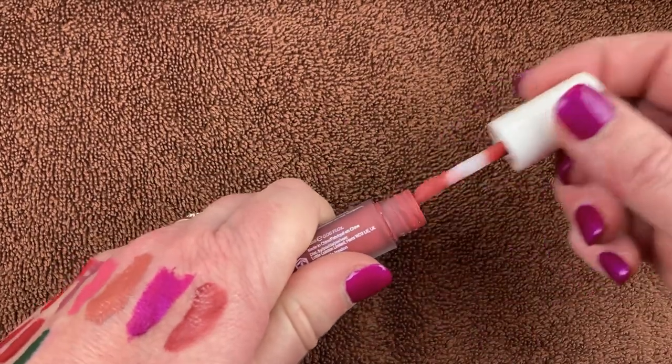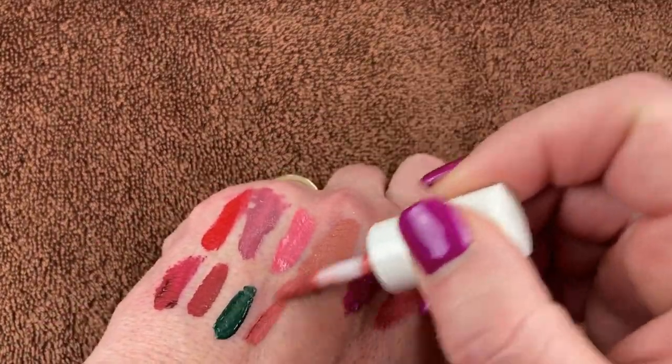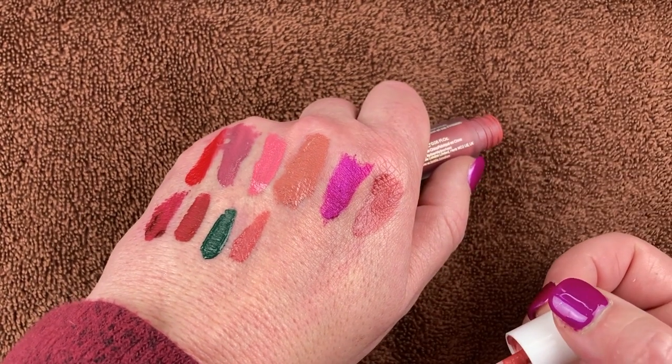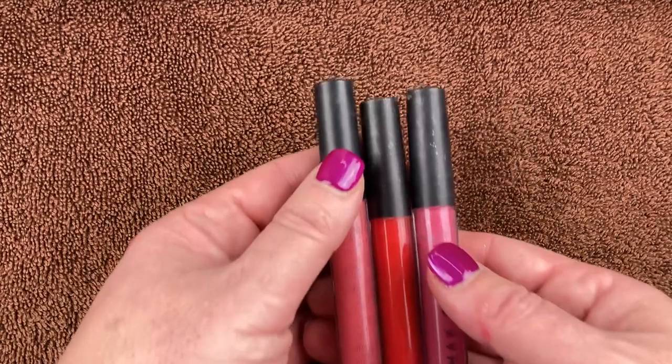I have this cutie from Lottie London — the Slay All Day in So Good. I really like this. I think it came in a BoxyCharm or something. It's a more nude, neutral shade but really pretty and looks really nice on the lips.